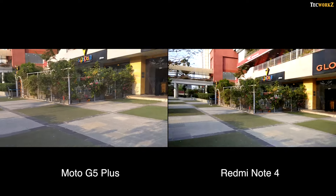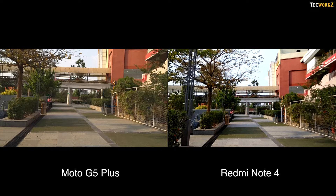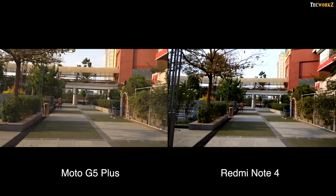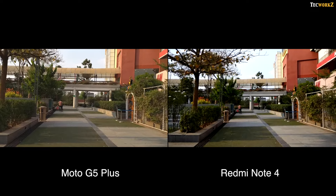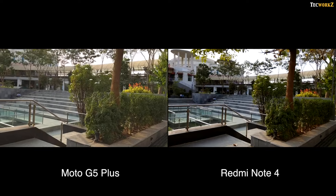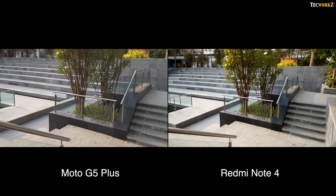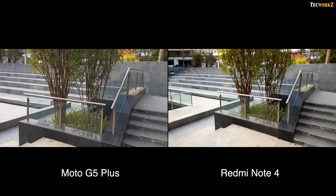Coming to the video performance, while shooting in 1080p, only the Moto G5 Plus offers software stabilisation. Colours in the video from the Redmi Note 4 are a lot saturated. The Moto G5 Plus captures a lot of ambient noise while recording, while the Redmi Note 4 does a good job reducing those levels. Overall, the video from the Moto G5 Plus looks better in this comparison since it's a lot more stable.